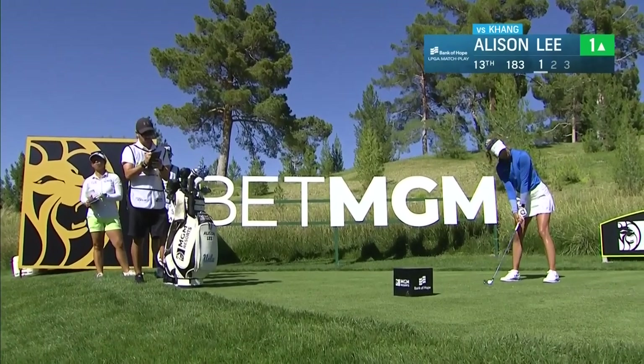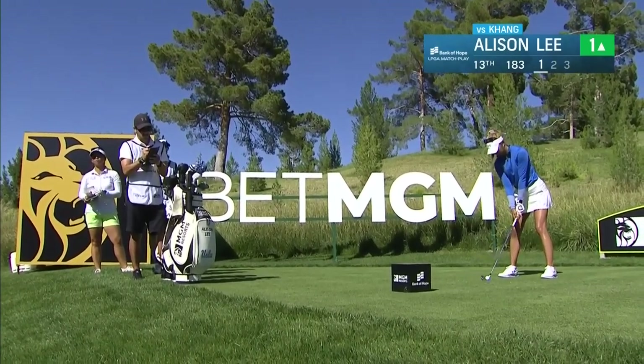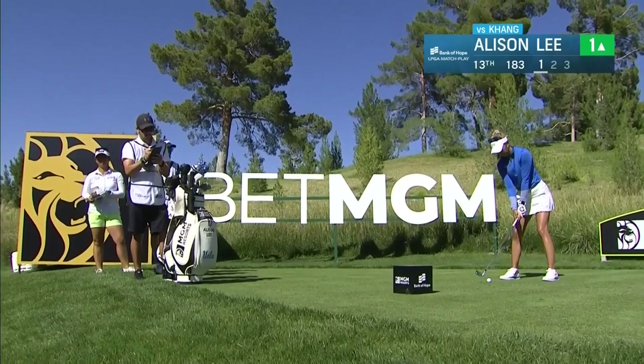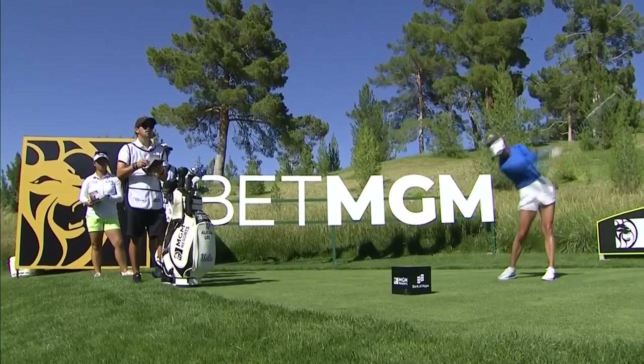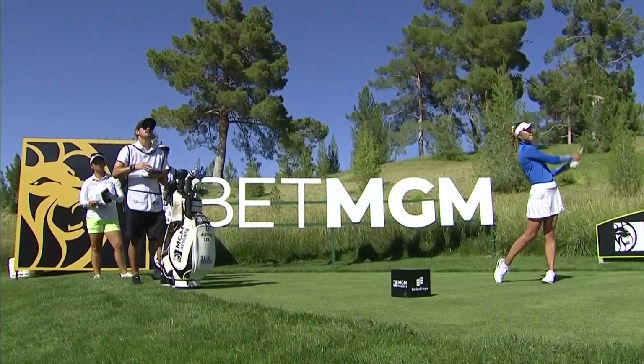This difficult par 3 is a little shorter today than it was yesterday. Allison Lee on the tee. Roughly 10 to 12 paces shorter with that whole front left. This is leaking a little to the right — it's going to fall away a little there. There's kind of a knob in the middle of this green, and that's going to be right on top of it, and there you go.